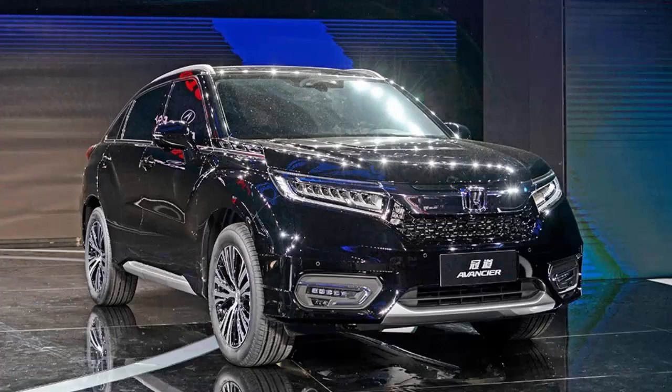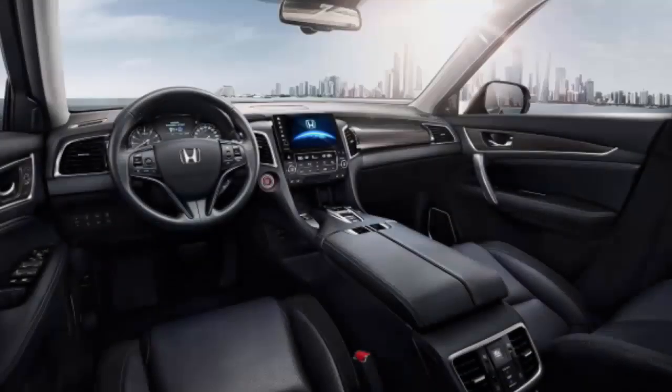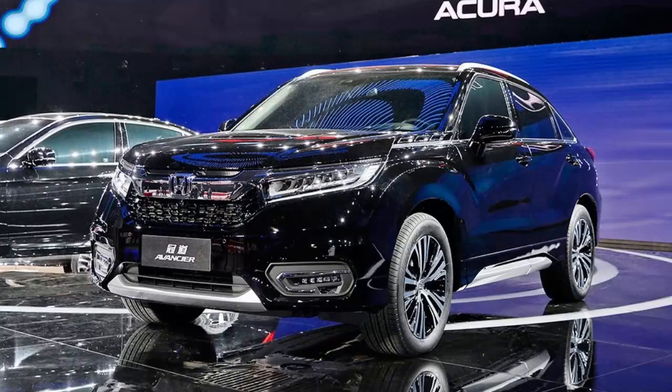Honda has pulled the wraps off their new Avanzia flagship SUV, in an attempt to sell Chinese customers on their first-ever coupe-like off-roader. Based on the concept DSUV which was on display during last year's Beijing Auto Show, the Avanzia will slot itself in right above the CR-V, providing more credibility to Honda's image in a market where they're not exactly well-known for their SUVs.